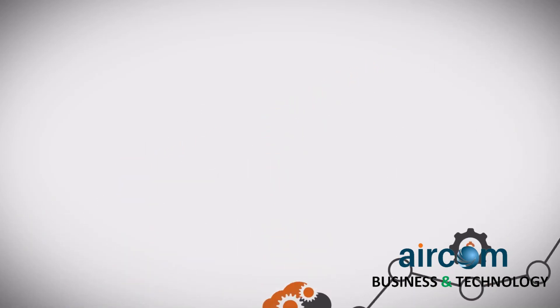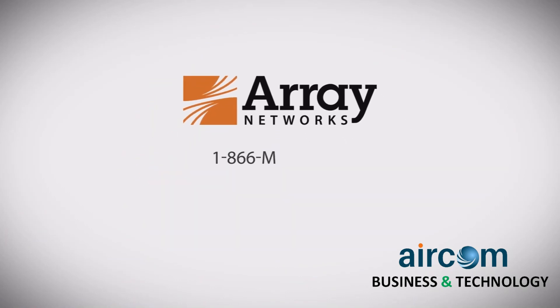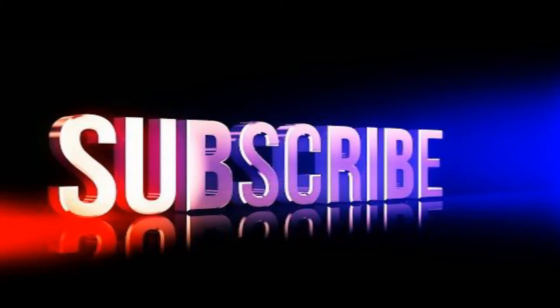To learn more about streamlining and simplifying your path to virtualized networking and security, contact Array Networks today at 1-866-MY-ARRAY or sales-info at ArrayNetworks.com. Thank you, and have a good day.